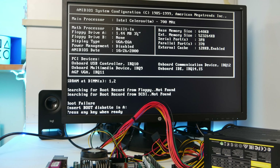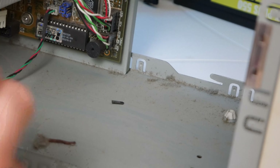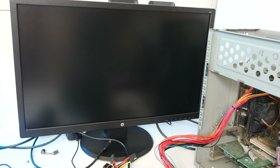Viene riconosciuta correttamente la RAM e siamo di fronte a un Intel Celeron 700 MHz con un BIOS del 2000. Ora tocca al secondo computer. Inizio a pulirlo e all'improvviso vedo qualcosa: dall'aspetto e dal colore sembra un verme. Fino a quel momento questo computer non aveva mostrato sorprese come l'altro. Collego l'alimentatore alla scheda madre e all'avvio — funziona!